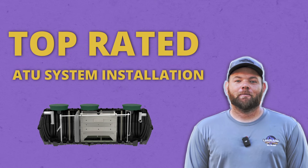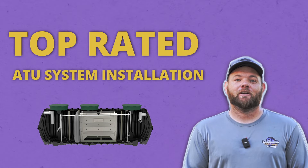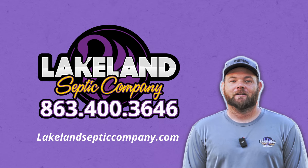If you're in the BMAP area, or you have questions about a potential property that is in the BMAP area, or if your business or your home needs an ATU system, give Lakeland Septic a call or go on our website to contact us.